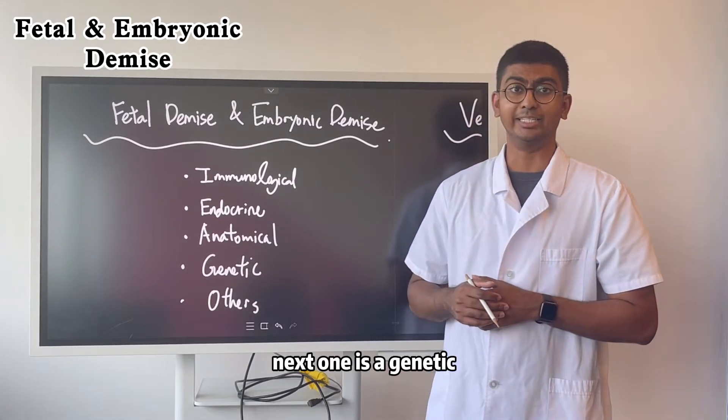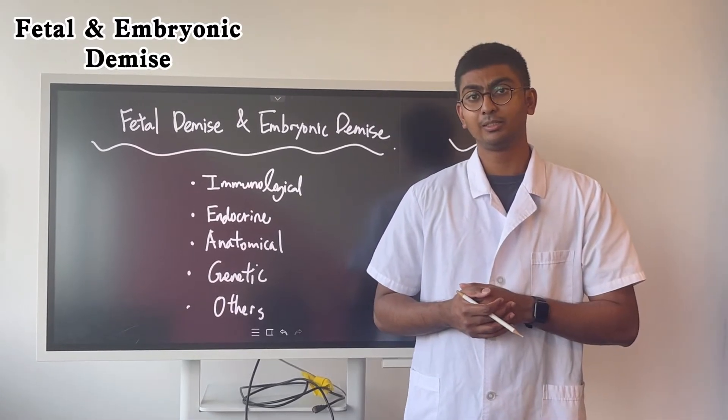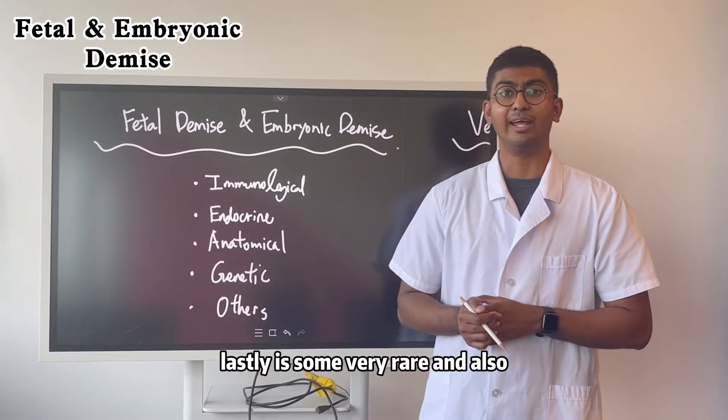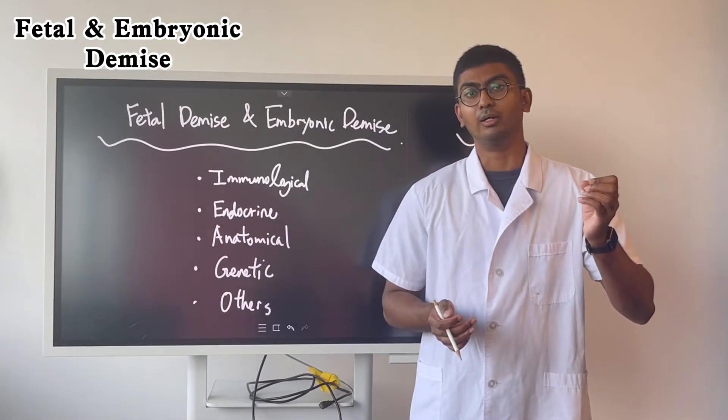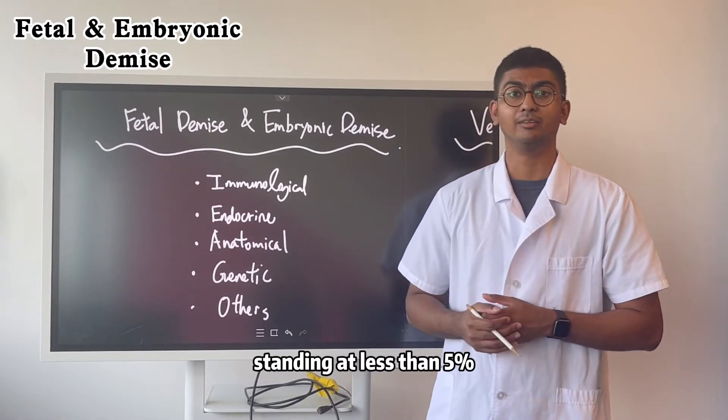The fourth cause is the genetic factor, which is why we need to do an analysis of the fetus. And lastly, there are some very rare and also undiagnosed causes, accounting for less than 5% of cases.